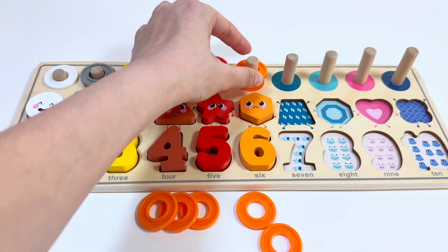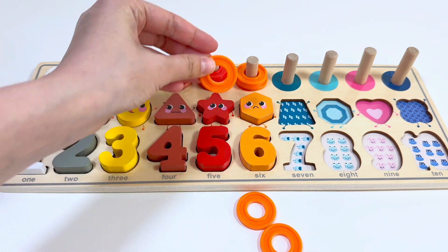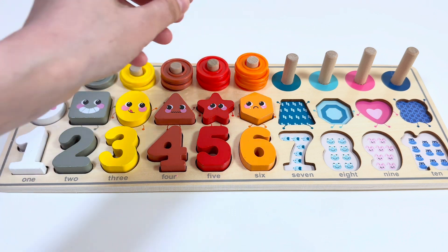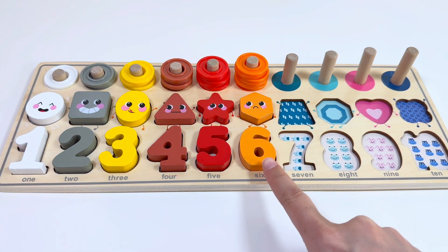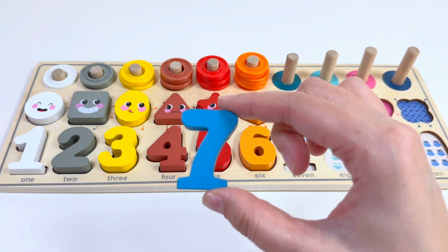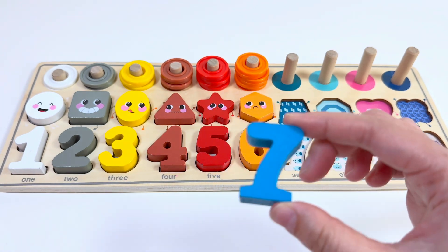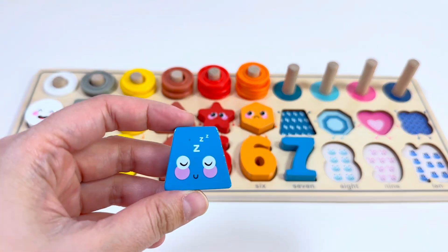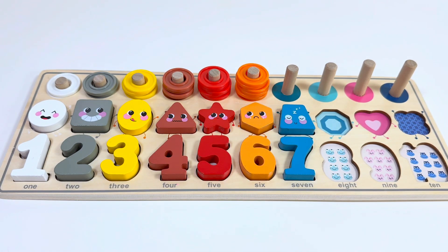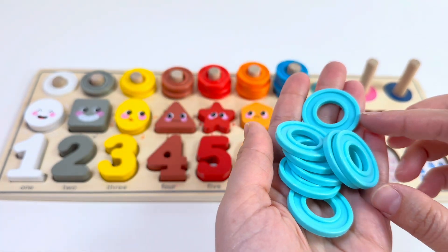Here I have six rings: one, two, three, four, five, six. What number comes after six? Well done — number seven! This is a blue color, and the next shape is a trapezium. Here I have nine light blue rings.